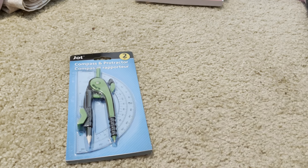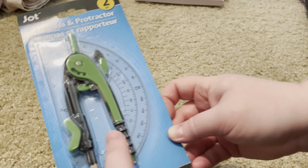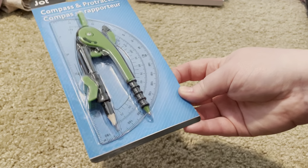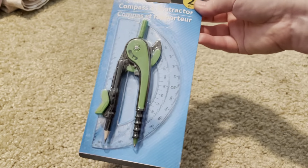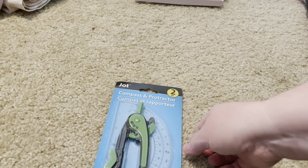I've been seeing some projects where a compass would have been a lot easier to use, and this one came with a protractor as well, which I can definitely use. I went ahead and grabbed it because in all of my stuff I may have one of these but haven't been able to locate it, so I'm just going to grab this up and use it.